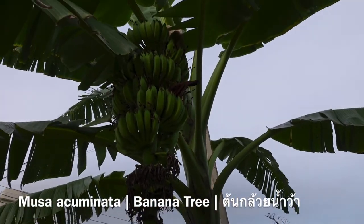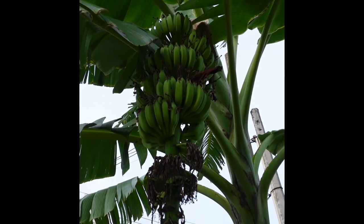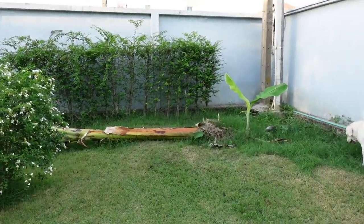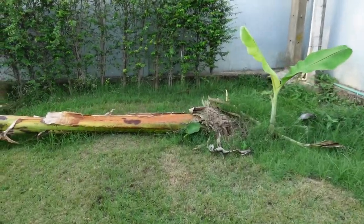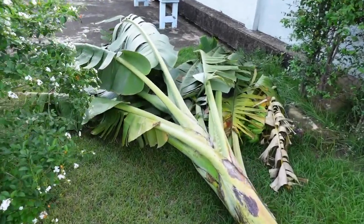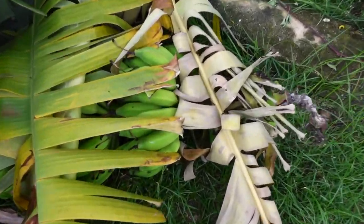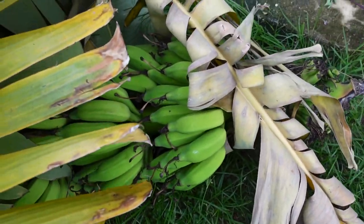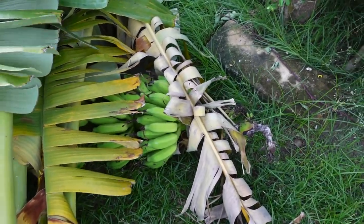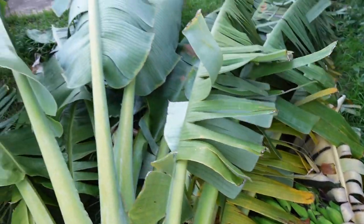Our banana tree has been with us since the wedding, where the groom has to carry a banana tree. And generations later we are still having fruit. This is the fruit of the banana tree. We had a storm the other day and it fell down. So these are our bananas, which are now just on the ground, and I suppose we won't get to eat them after all. So we now have raw bananas and a lot of banana leaves.